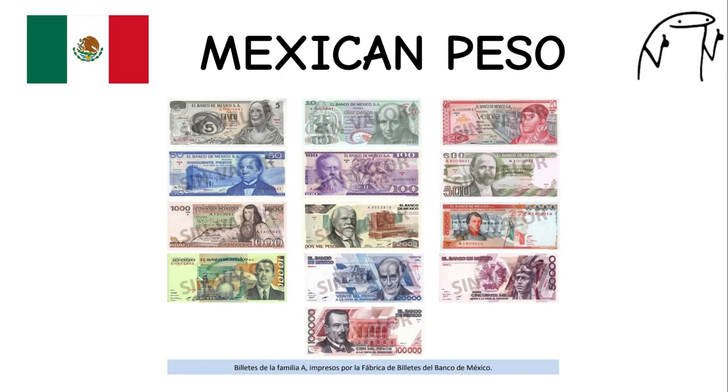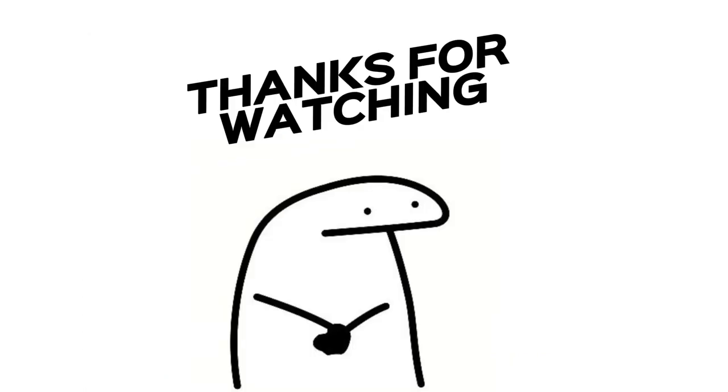Mexican Peso. The Mexican peso has a long history, dating back to the colonial era. Mexico is known for its vibrant culture, ancient civilizations, and rich history, which is reflected in the design of its currency. It features images of notable historical figures and iconic landmarks on its banknotes.